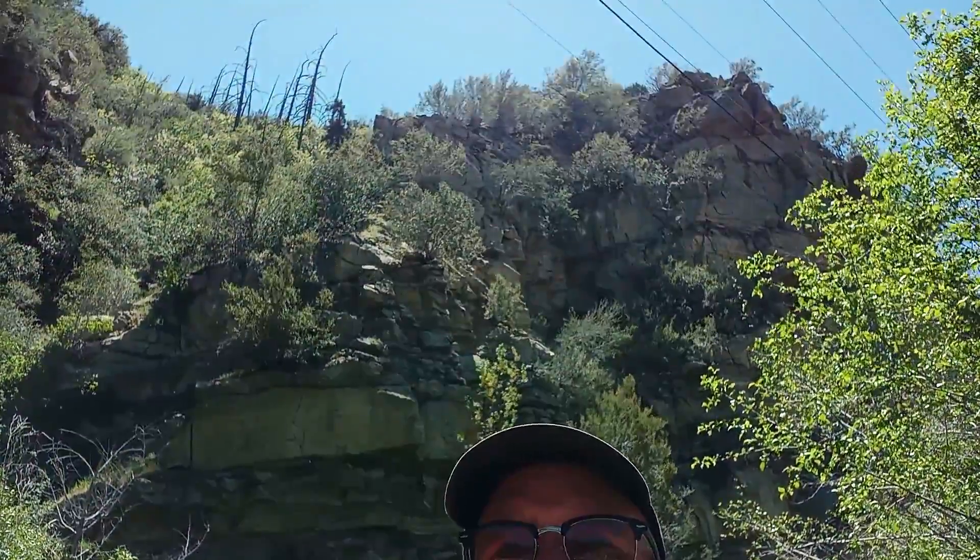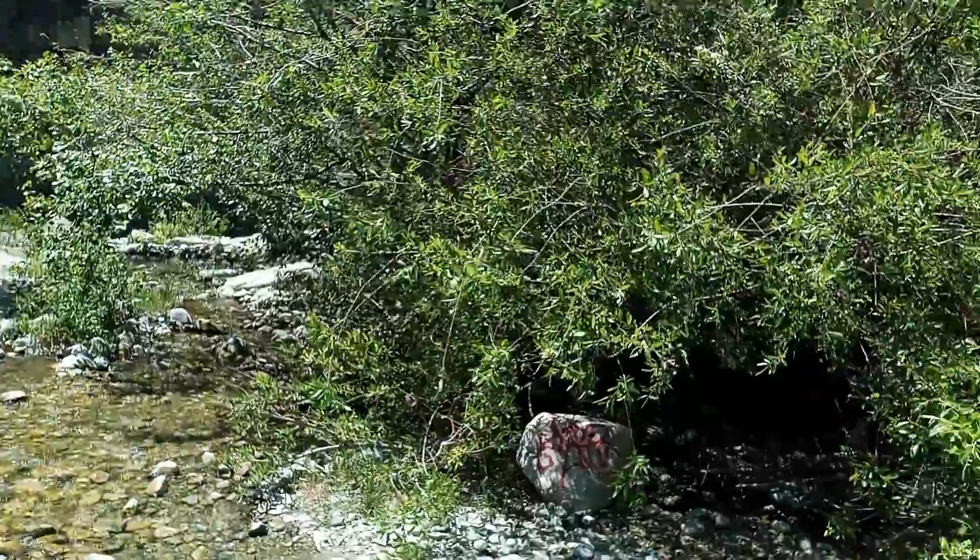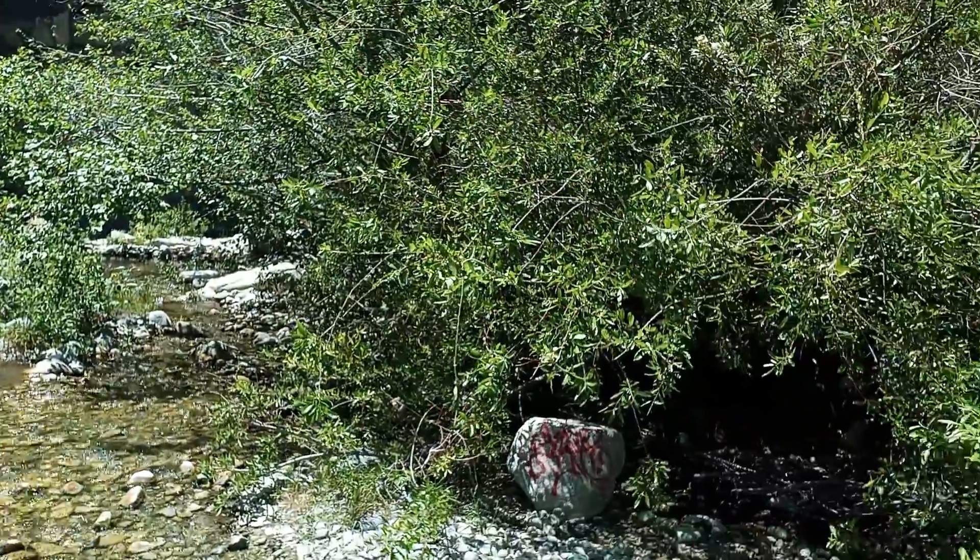Hi everybody, this is Buck with Buck's Adventure. No good with the fishing today. Thought I'd end the video back here behind Highway 38. There's a really neat rock formation just right behind me. This is the creek that I was fishing — this little thing runs all the way down here and then kind of just disappears almost back by 38. This is kind of the end of it.